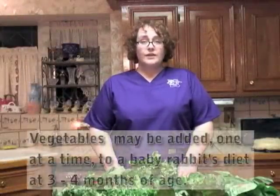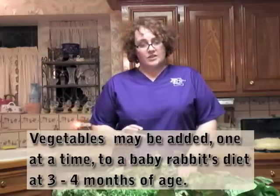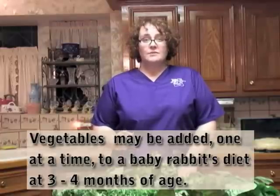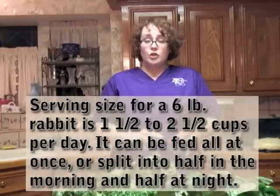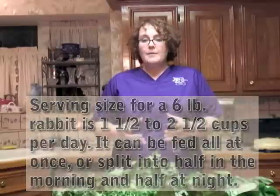Introducing vegetables to baby bunnies can be done when they're about three to four months of age. For them, the same rule applies — just start feeding it to them very gradually, because their digestive system is still very young and very sensitive. For a six-pound rabbit, you can feed about one and a half to two and a half cups per day, and you can separate that into two feedings or feed it all in one feeding. The rabbit will probably let you know if they want more or can do with less if they don't eat everything.